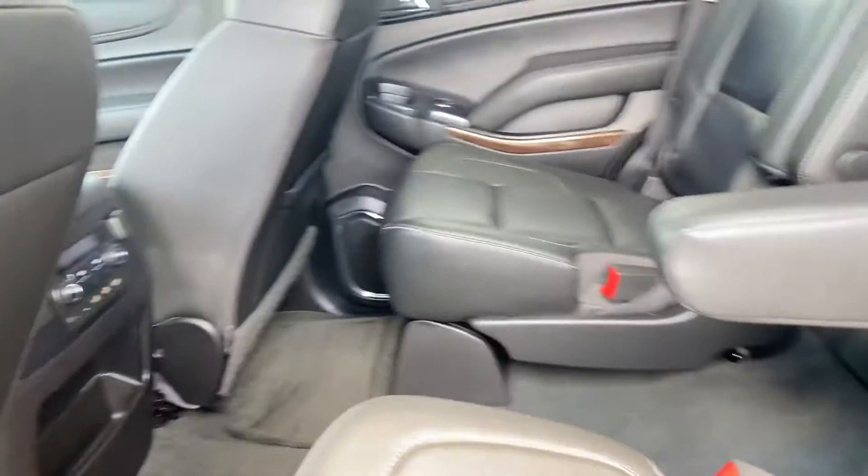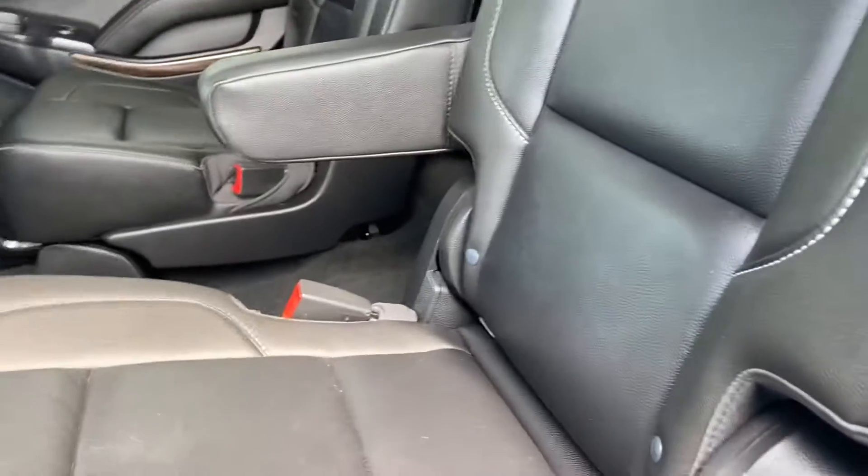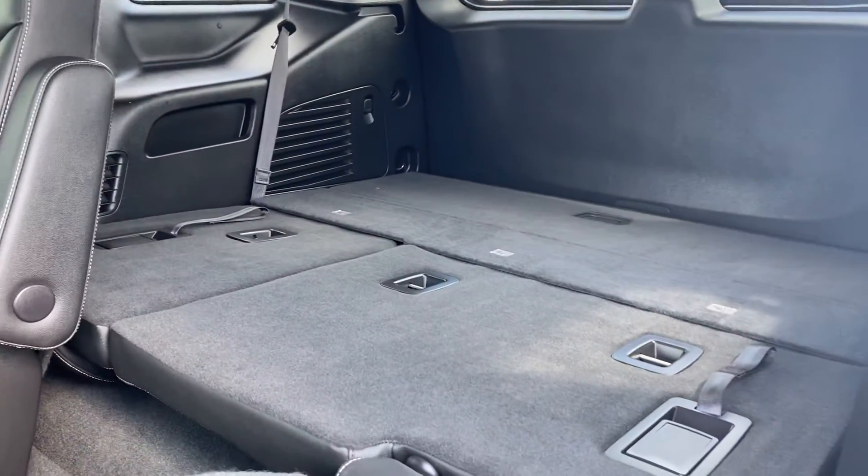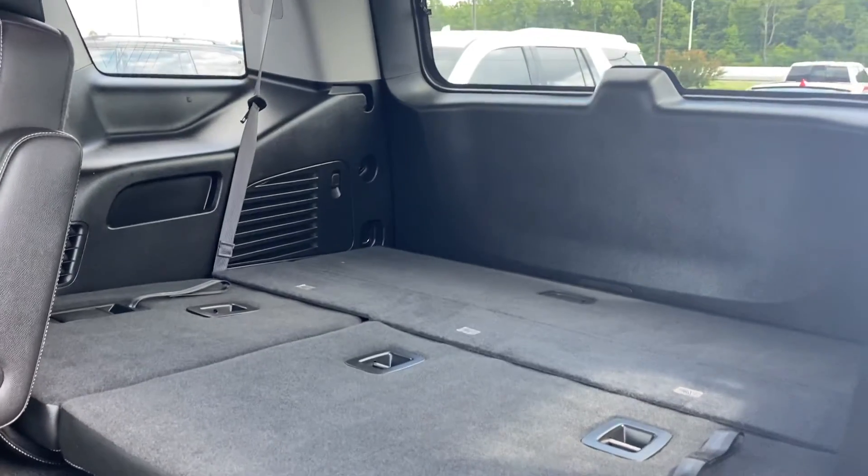Super nice second-row captain's chairs. Triple climate zone — of course you're already familiar if you've had a Tahoe before. The third row is folded down but it's perfect. Super nice ride.